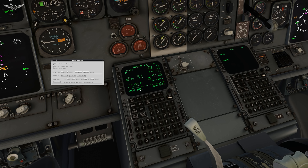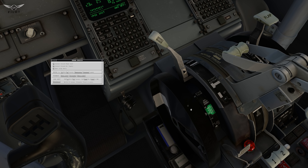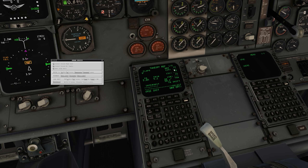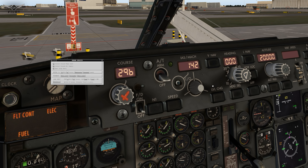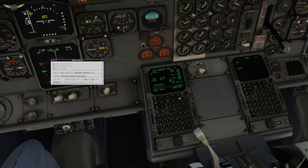Takeoff data: flaps 5, that's fine. Center of gravity is 5.8, which gives us a trim of 5.1 — that's about right. V1 is 129, V-rotate 131, and V2 is 140. We're going to stick 140 in the airspeed bug. Execute, and we're going to go to the legs page and set the climb page.